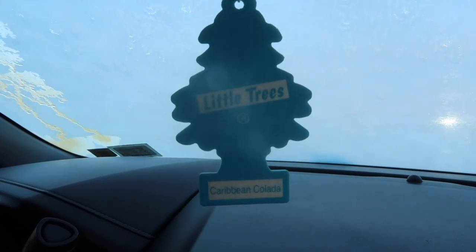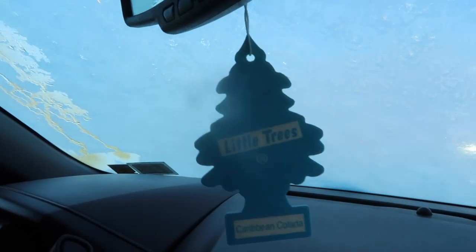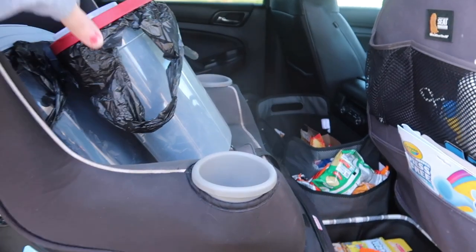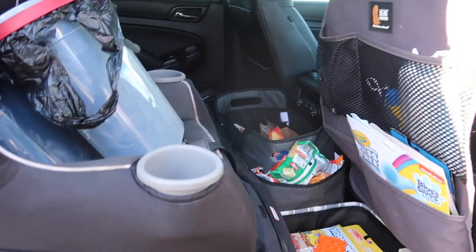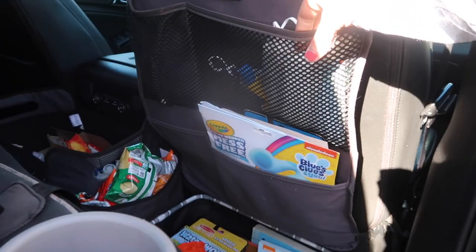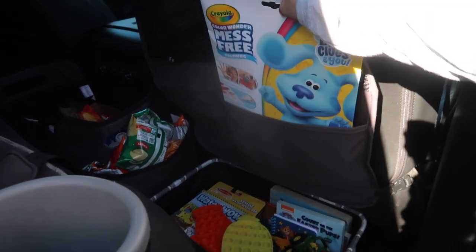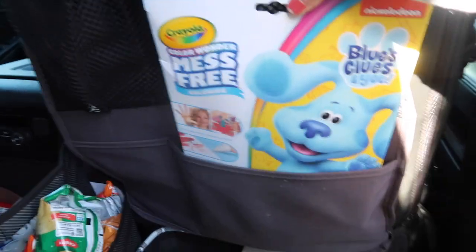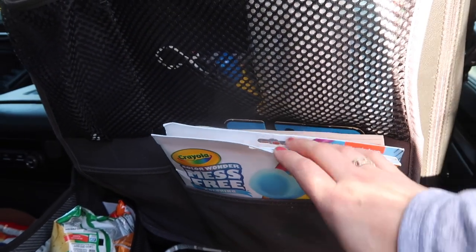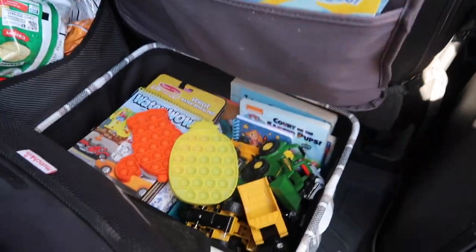Little side note — we are going to the beach, so I have my Caribbean-scented air freshener in here, they smell so good. Now we are in the middle row. My car does have three rows. I've set the garbage cans here and I have this car chair organizer with some disposable face masks for the kids. I also have a bunch of Crayola Color Wonder mess-free coloring pages for Grant — they come with markers that only color on the special pages. We have two packages of those.